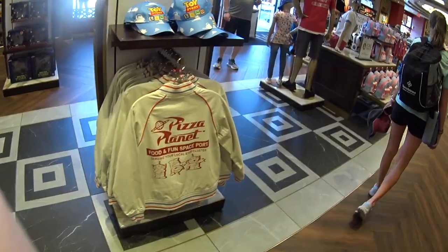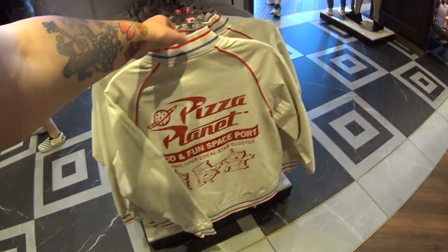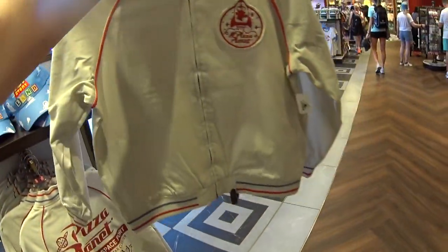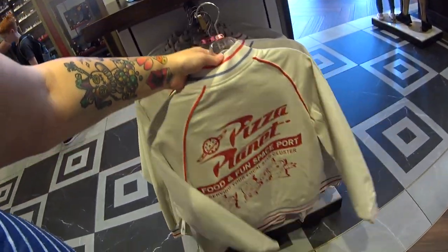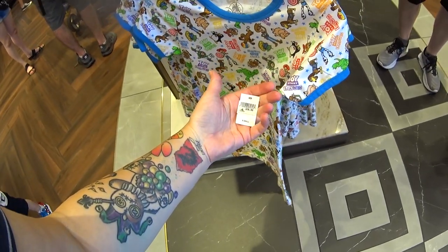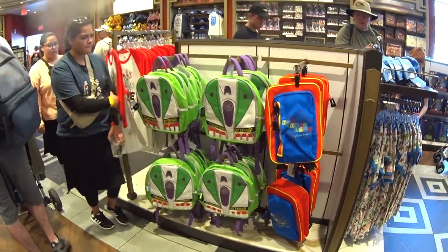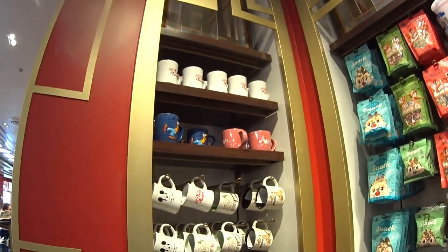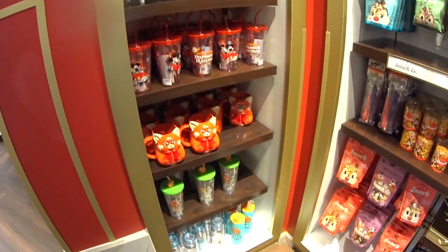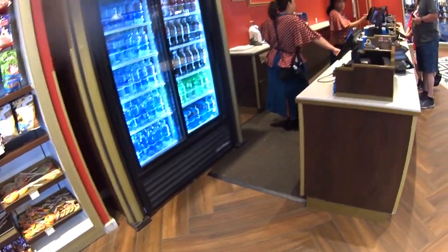There are baseball caps, and wow — that is a nice jacket, $69.99. Look at that Toy Story top — this kind of stuff you're going to see here because it's Hollywood Studios. Women's tops are $36.99. There are backpacks, a little mug section, the mugs, and also candy and sodas.